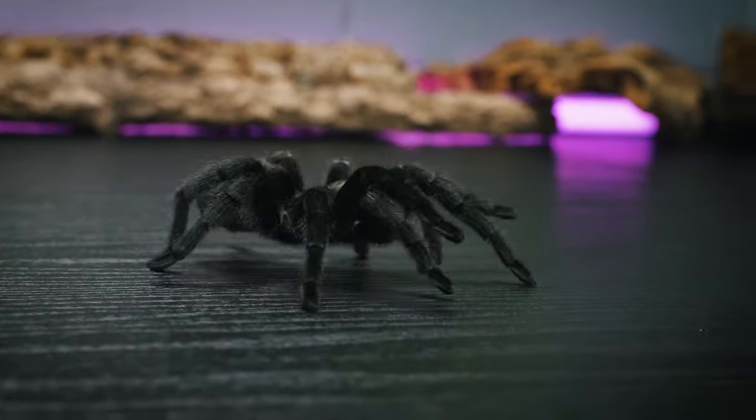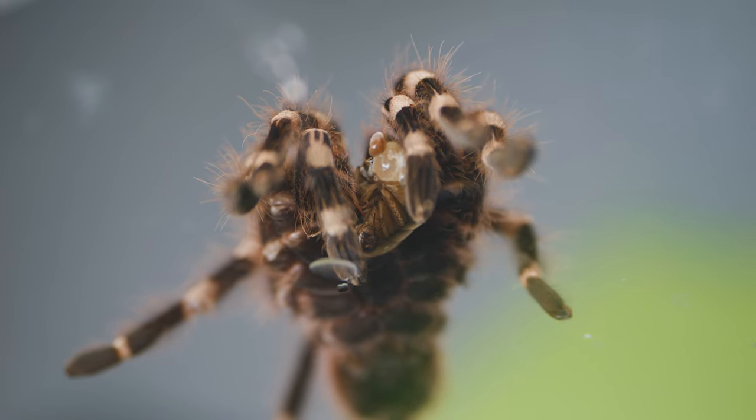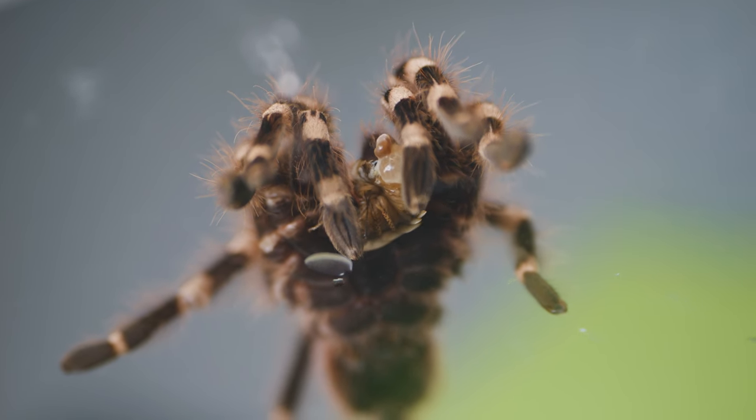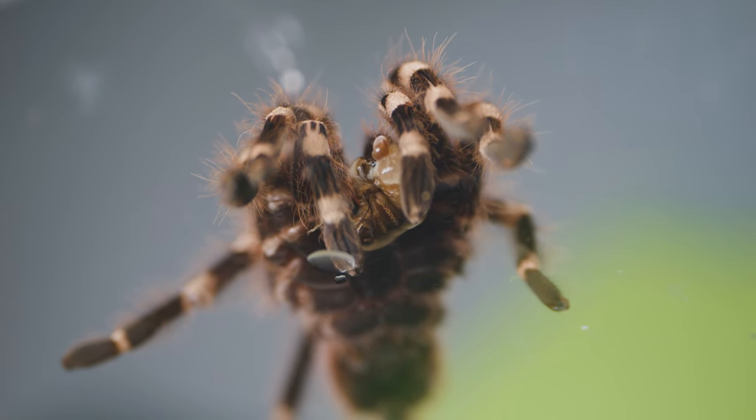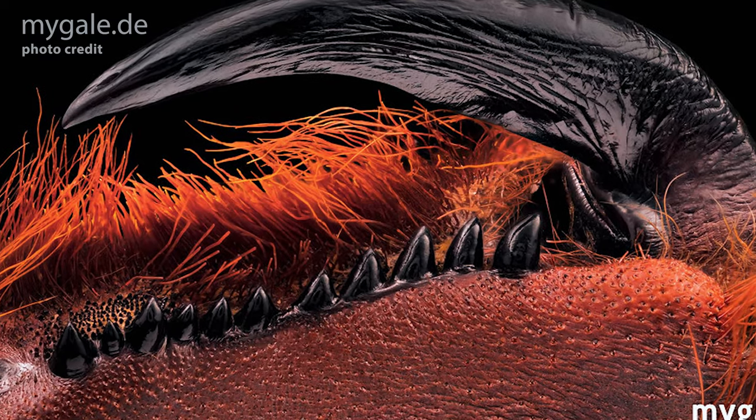Once their prey is paralyzed, the tarantula begins to feed. Instead of chewing its food, tarantulas use their sharp fangs to rip the prey into smaller pieces, which is helped by a line of sharp teeth opposite their fangs that they crush their prey into while chewing.